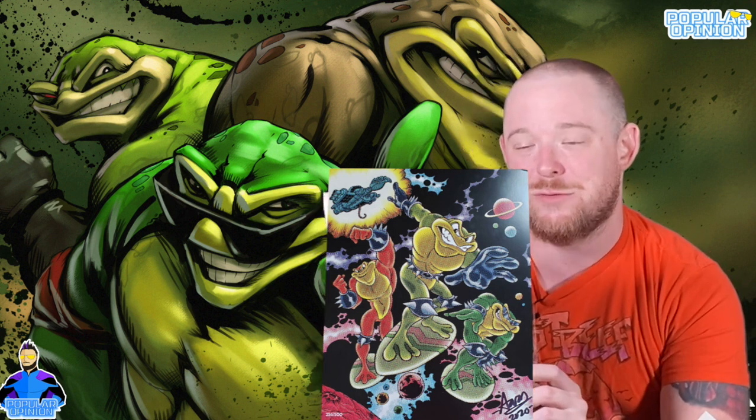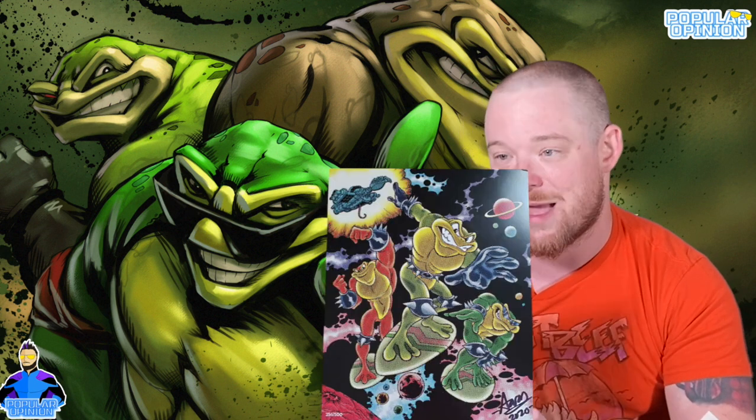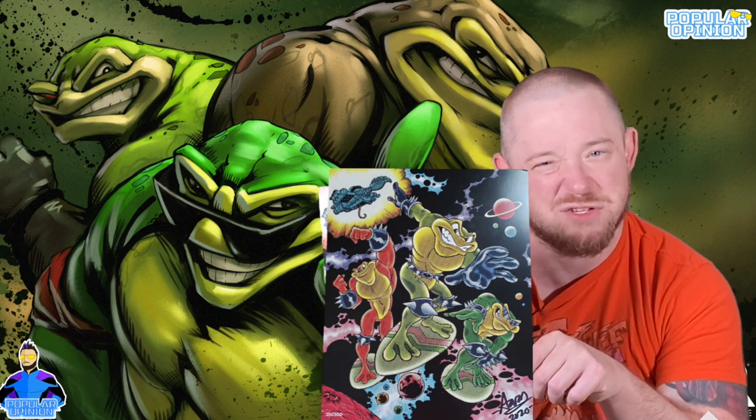Next up, number two — we got a Battle Toads print! Taking it out of the plastic. I love the Battle Toads series, and if you didn't know, there's a new Battle Toads game coming out from Microsoft. There are only 500 of these made. Battle Toads was one of the harder old-school games back in the day — pretty tough as a kid. Excited to see the new one, though I'm not fully sold on the new art style.